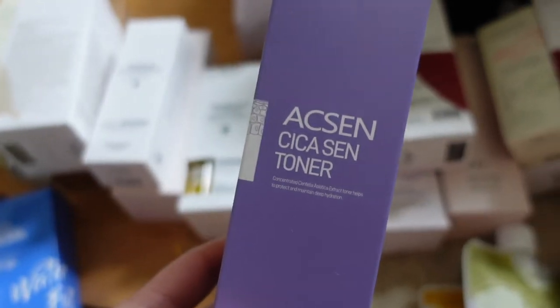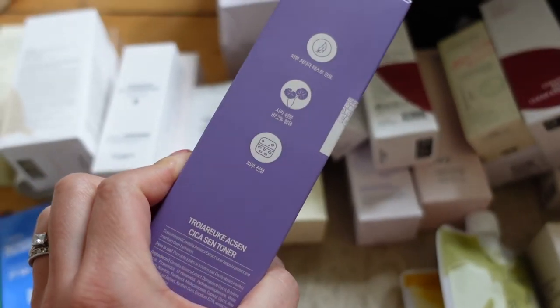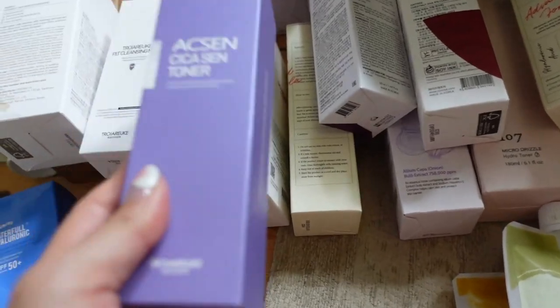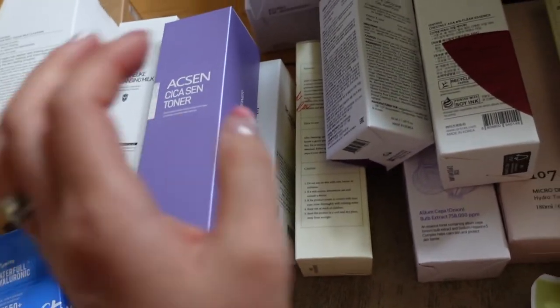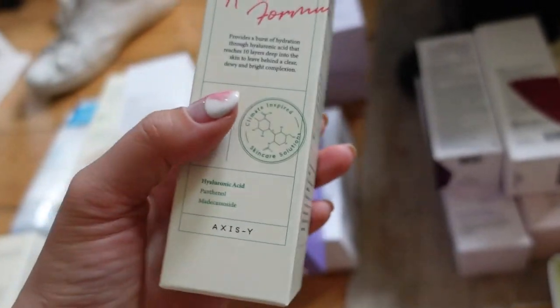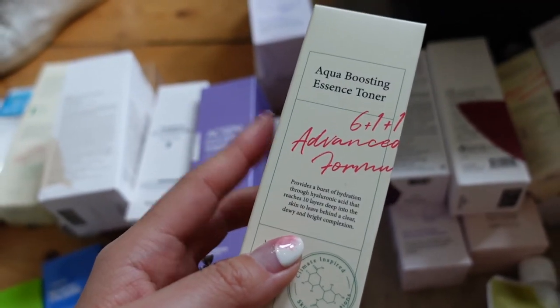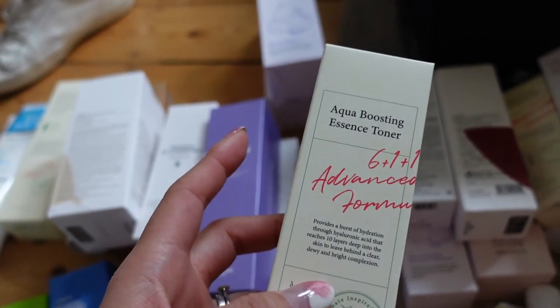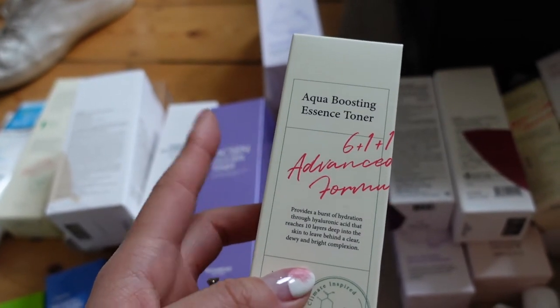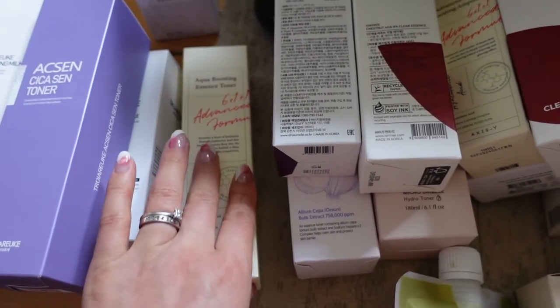Their new toner from the acne sensitive range, which contains seeker — this was quite a watery toner, really nice and soothing, very refreshing. We also have a toner here — the Aqua Boosting Essence Toner — which I'm really happy to try because I have slightly dry skin. Whilst I do like the daily purifying toner from Access Y, I just think this one will be better suited to my skin type.